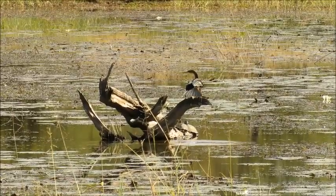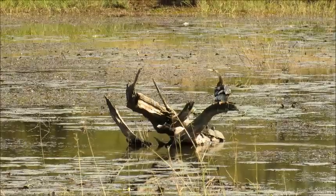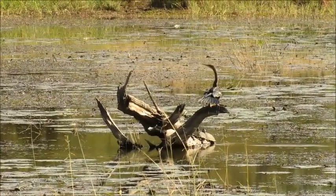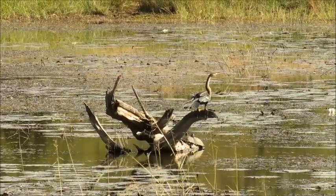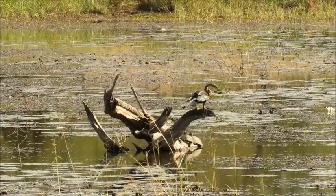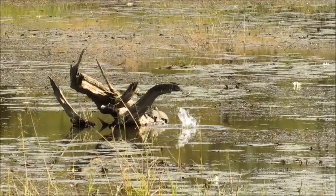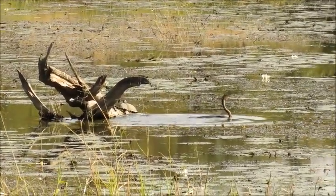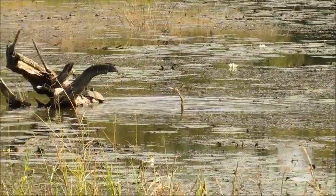The darters and the cormorants have a lot less preen oil on their feathers than other birds. The preen oil is what waterproofs feathers and makes them more buoyant, but they don't want to be too buoyant because they need to dive underneath to catch fish. And there it goes — demonstrating that perfectly. Looks just like a snake travelling through the water.